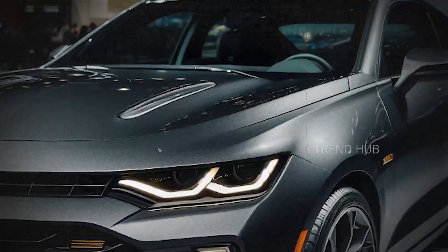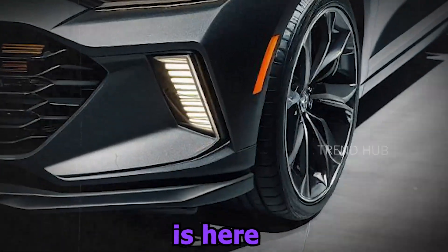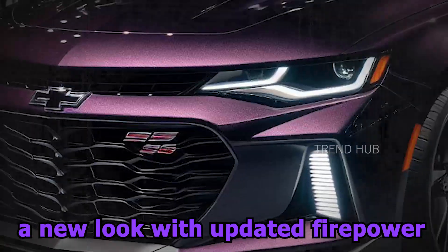Welcome to my new video. The 2025 Chevrolet Nova SS is here to give an old-school muscle car a new look with updated firepower.